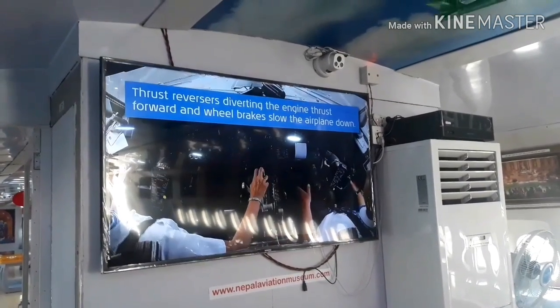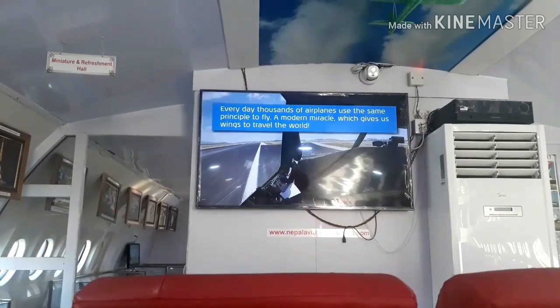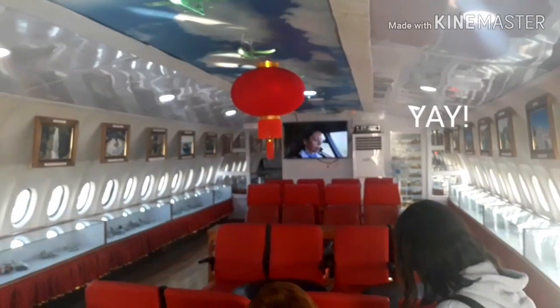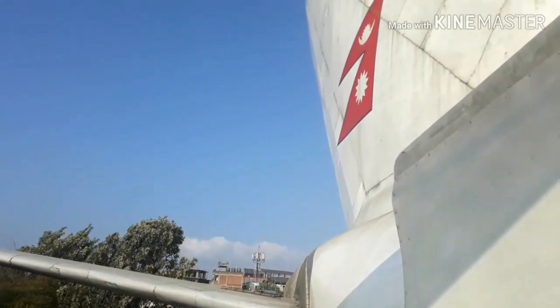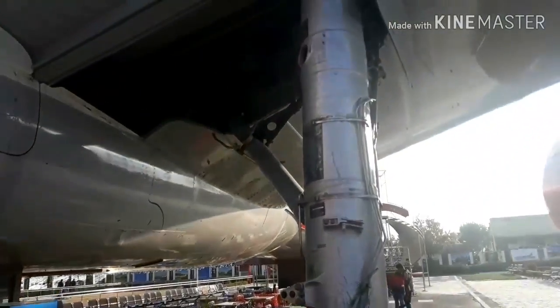We were shown different aviation-related videos here, including how airplanes fly and how pilots managed to land the aircraft — it was a great experience. As you can see, I was really excited. Check out this incredible wing view, it's just majestic. If that didn't impress you, check out this massive tire — it's amazing.